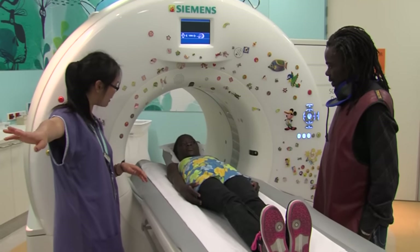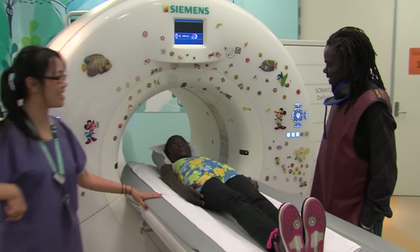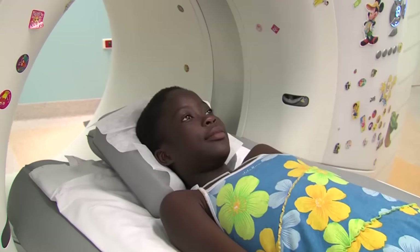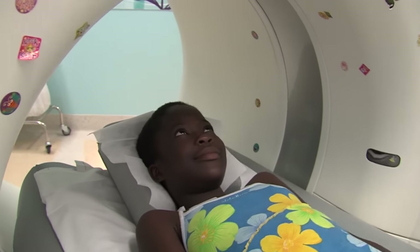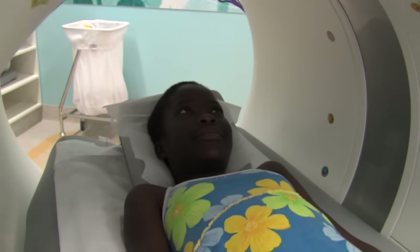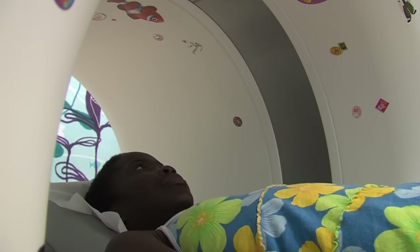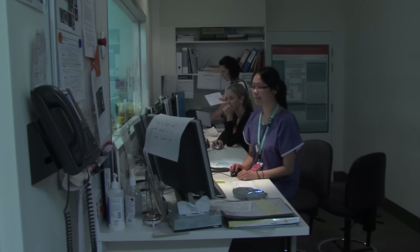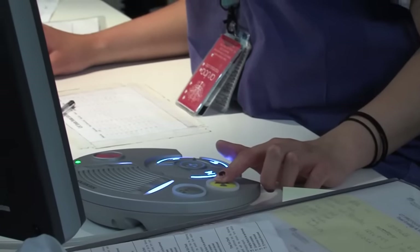Joe goes into the next room to operate the camera. The bed begins to move slowly into the round part of the camera. There is plenty of room inside the circle — this is fun! I keep really still while I am lying ready for my photos to be taken.